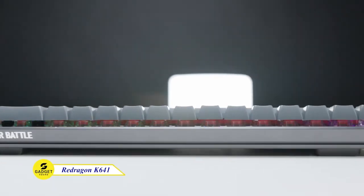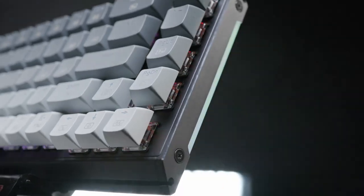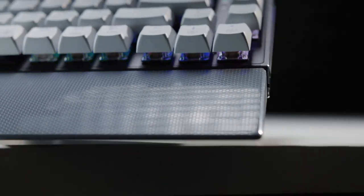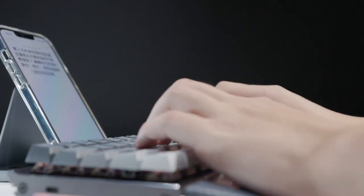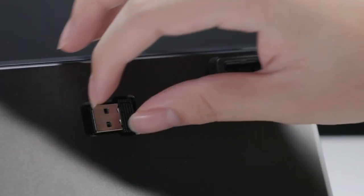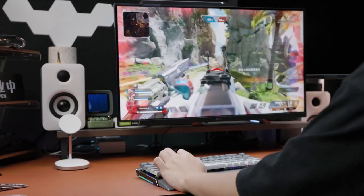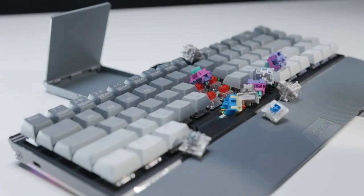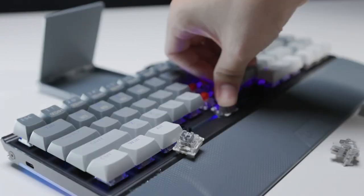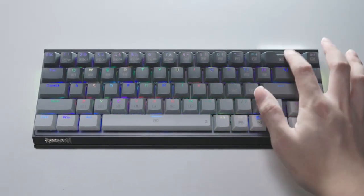Meet the Redragon Solid Aluminum Keyboard — a true unbreakable legend in a tiny but mighty package. Its solid and frosted aluminum case ensures unbeatable stability and durability on your desk, while resisting fingerprints and sweat stains. Immerse yourself in typing bliss with smooth and satisfying keystrokes. Experience ultimate convenience with Redragon's innovative tri-mode connection: wired, Bluetooth, and 2.4 GHz wireless. Customize freely with the hot-swap socket and red switches for effortless typing. Try this Redragon Solid Aluminum Keyboard — your perfect companion for legendary typing.